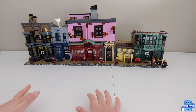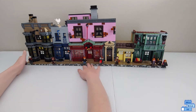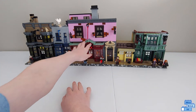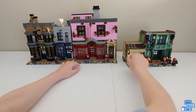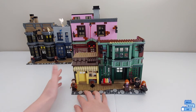I'm not going to show too much on Quality Quidditch and Ollivanders because I have two other peek insides on those — one in the middle of building Ollivanders and one in the middle of building Quality Quidditch. So the next one I'm building is Flourish and Blots and the Ice Cream Parlor.